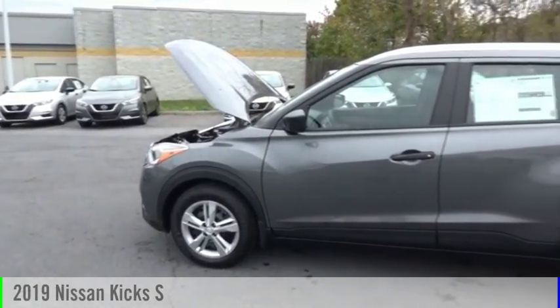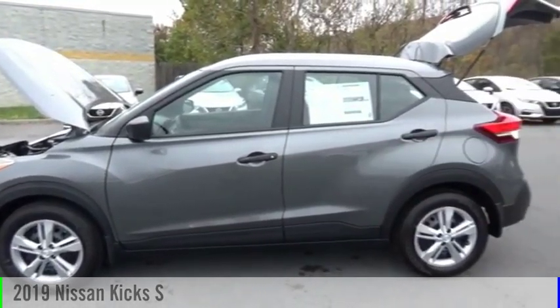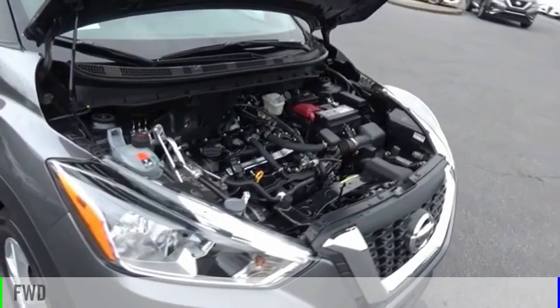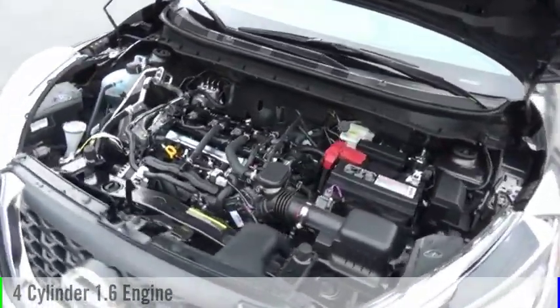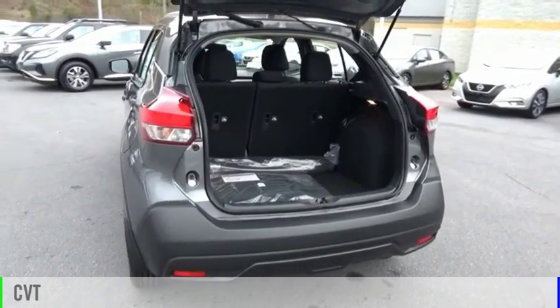Come test drive the 2019 Kicks. This vehicle is powered by a front-wheel drive, four-cylinder, 1.6-liter engine, and comes with a continuously variable transmission.